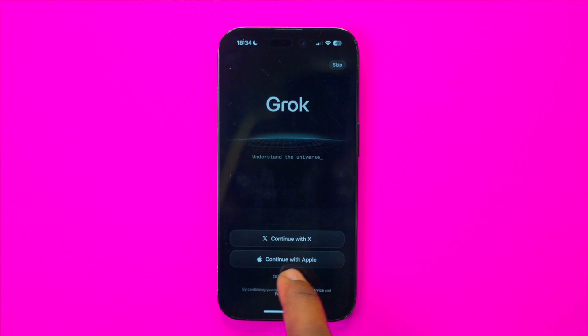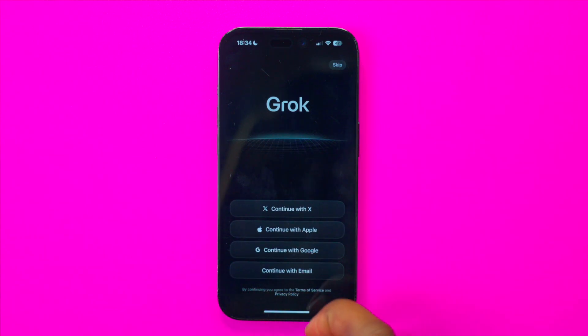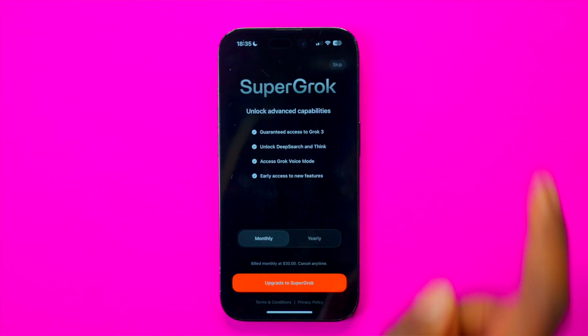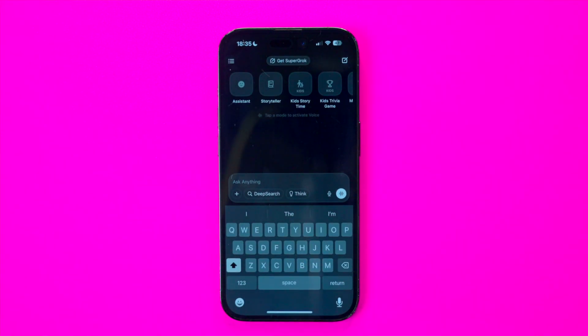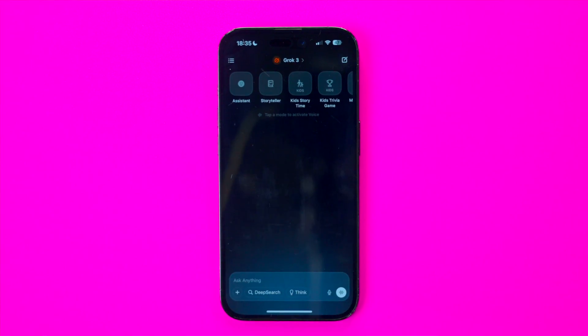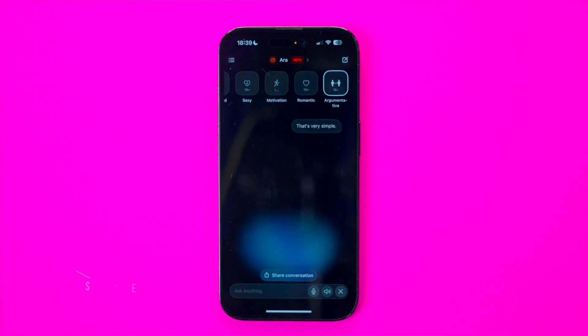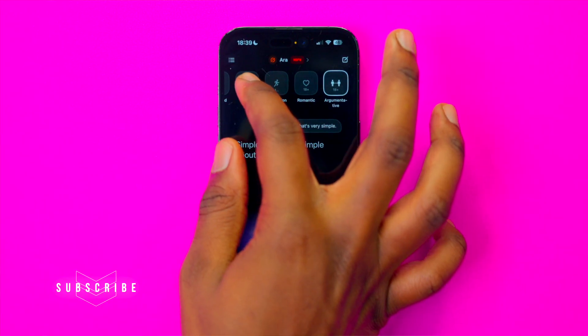Gork, on the other hand, when you first launch the app only gives you the option to continue with X/Twitter or Apple. If I didn't know, I would have missed the option to pick the other choice. Once you finally get to login, it then asks you to upgrade to Super Gork. You can skip this process and then you're greeted with a clean UI — very different from all the others, but it has somewhat the same chat box style as GPT.